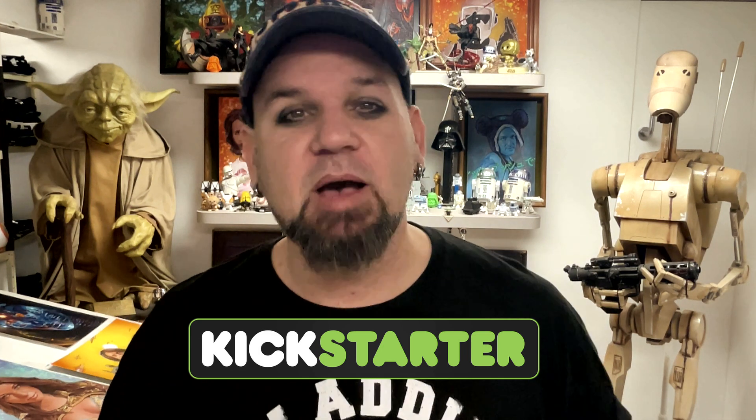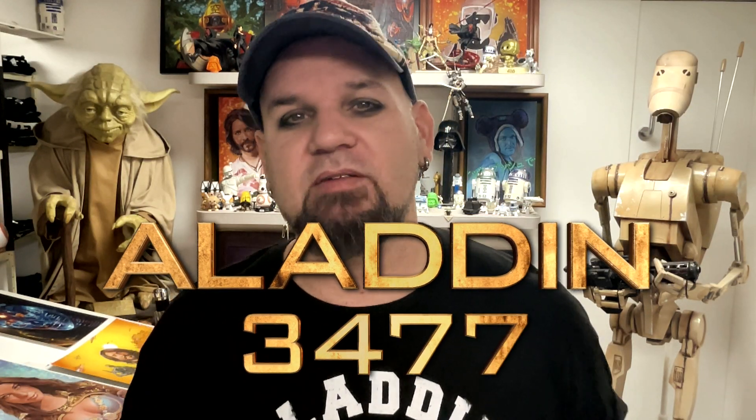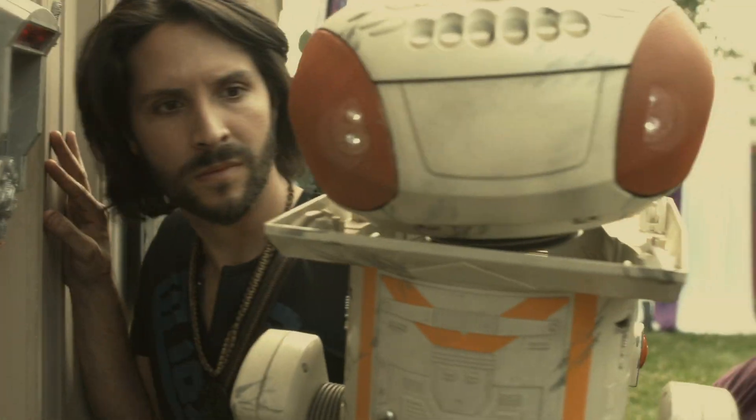The only way that you can get these really cool Fiji designer toys is from the Kickstarter that's happening right now. I'll leave a link down below in the description. There's all kinds of really cool Aladdin 3477 merch — swag, posters, books, toys, all kinds of really cool things happening now. The movie's coming out soon. Definitely check out the Kickstarter, because there is some rare and exclusive stuff and it's the only way you're going to be able to get it. Thank you guys so much for your support — I can't wait for you to see everything that's coming soon.